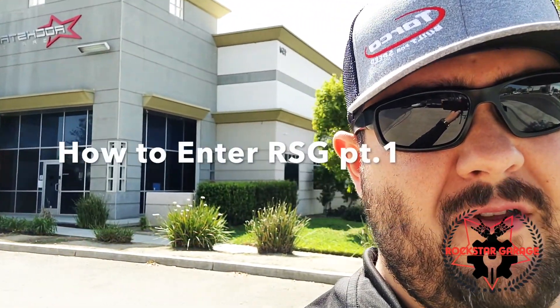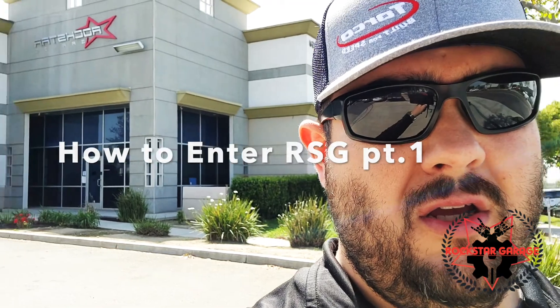Hey Rockstars, I'm here at the fabulous Rockstar Garage and I'm going to show you how to enter Rockstar Garage.